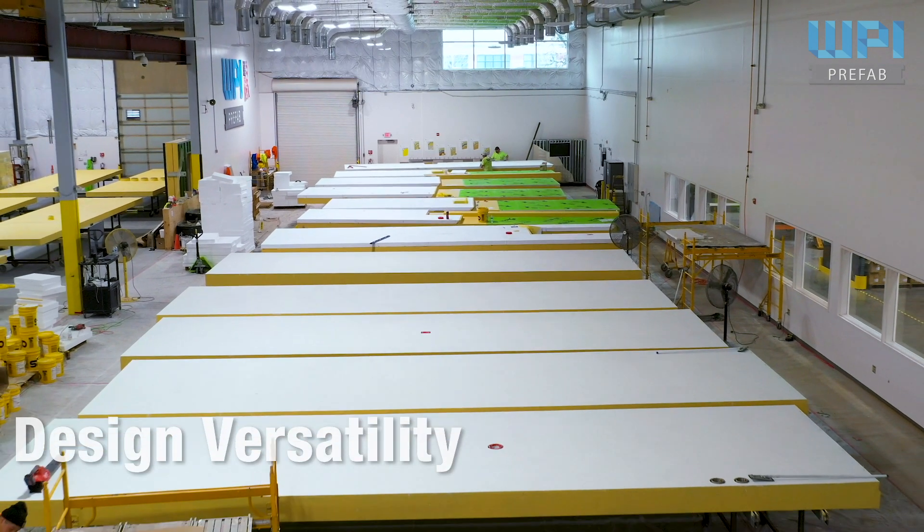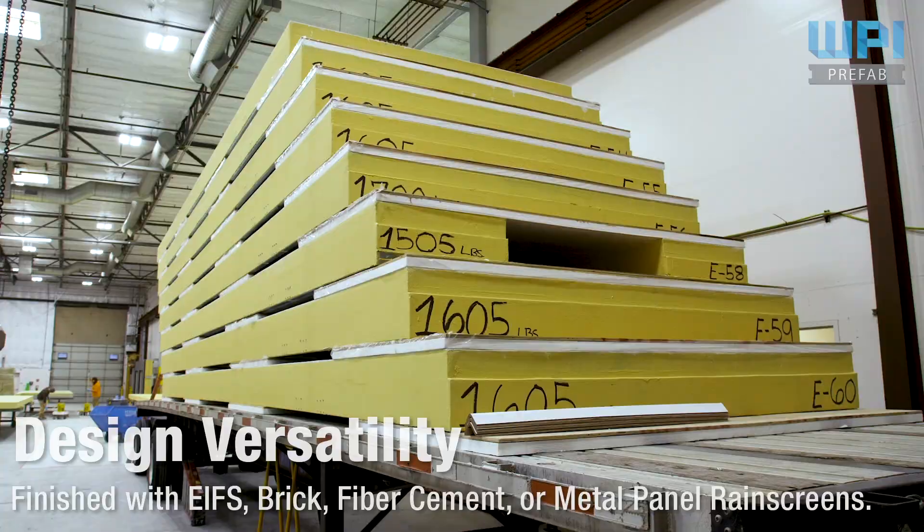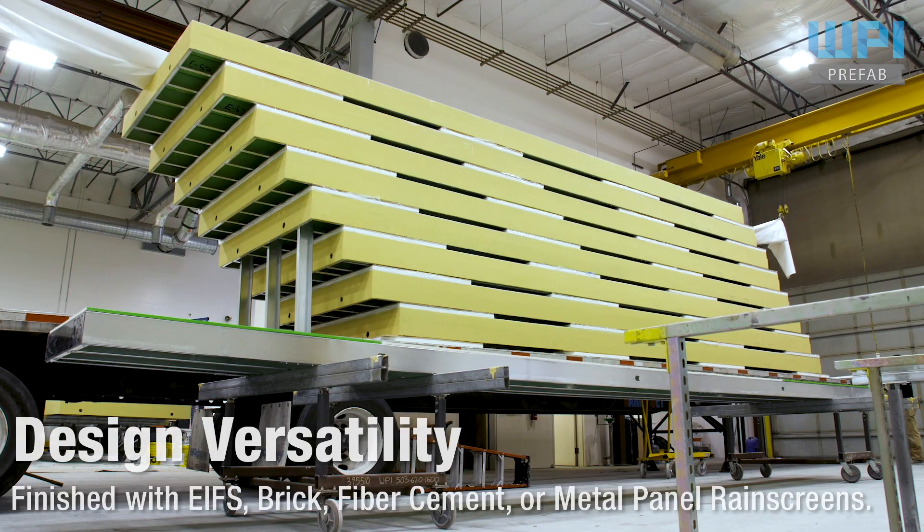With a diverse portfolio of different exterior claddings and finish options, our finished prefabricated exterior wall panels can meet the design needs of a variety of projects.